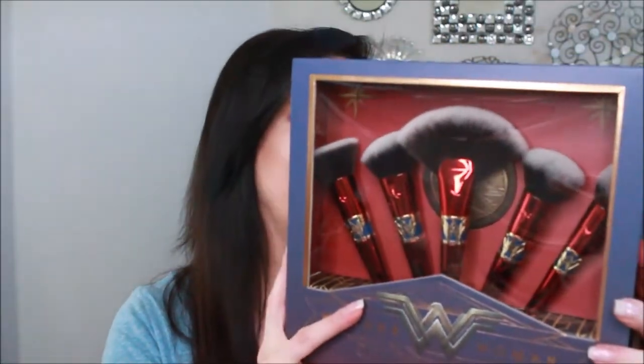The next bit that reminded me of my childhood — and we are talking brushes — is the Wonder Woman collection. I have not taken those out of the box; I'll probably keep them in the box, again as a collector's item. I found those absolutely beautiful.